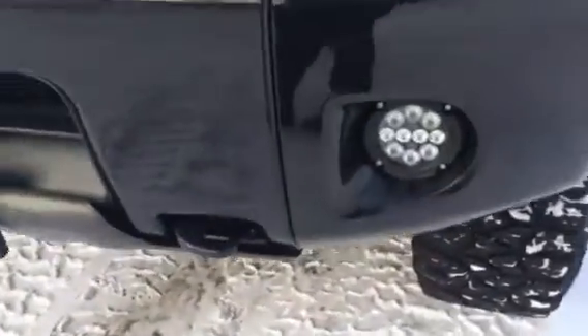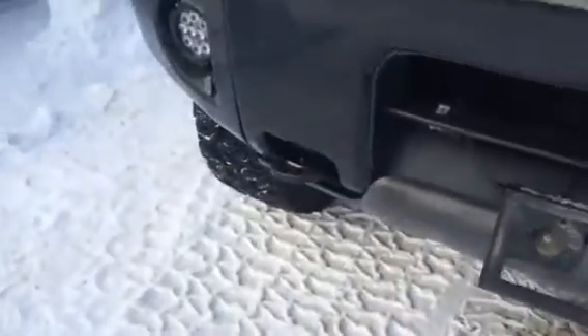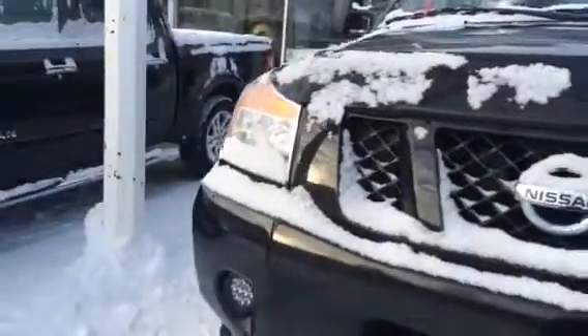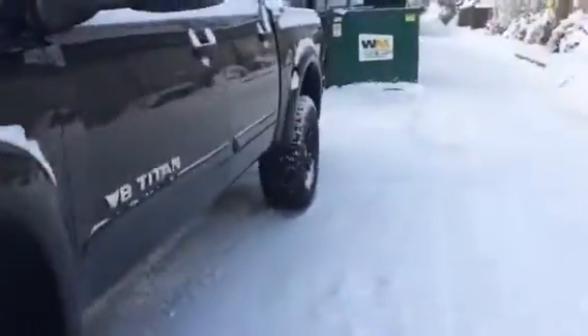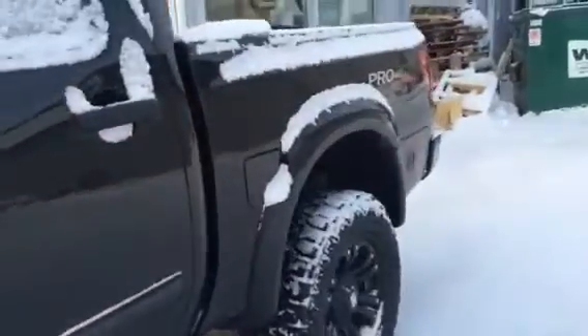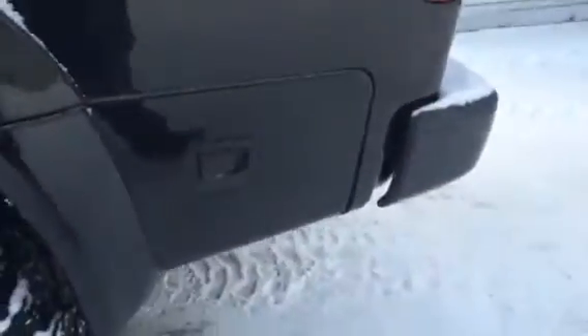Working your way around the front, you can see it's got fog lights, tow hooks along the front, and a completely blacked out front end — very nice looking truck. Working your way along the side, you can see it's a very smooth look with black fender flares and a storage compartment on the side for straps and everything.